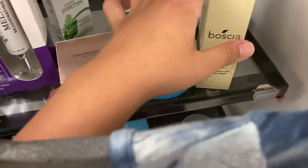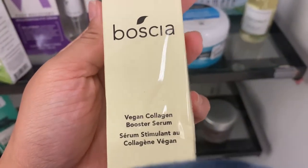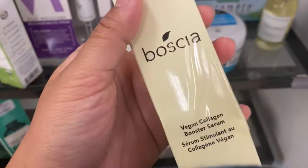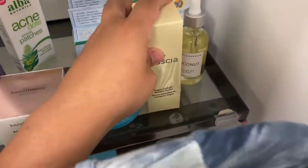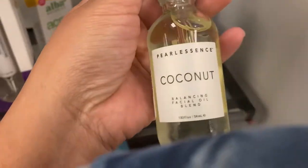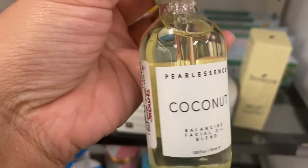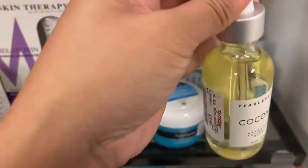There's also a vegan collagen booster serum going for $9.99, and right next to that a pearl essence coconut balancing facial oil blend for just $3.99.